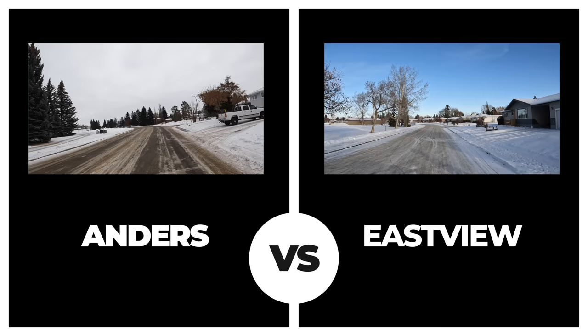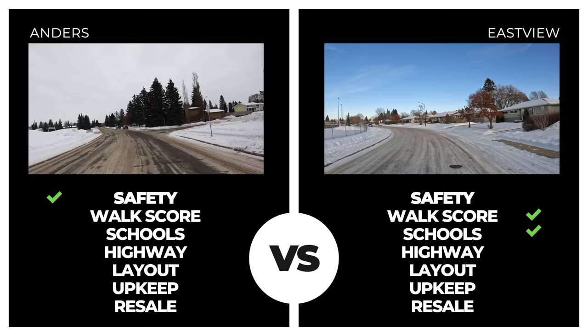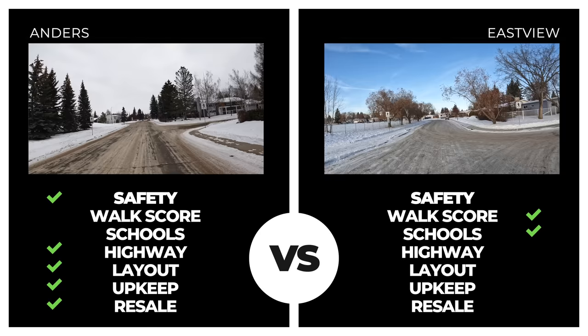Next in the alphabetical order is Eastview. The safety score here was inferior with six incidents in the past 14 days. The walkscore and proximity to schools in Eastview beats out Anders handily, but proximity to the highway and overall layout falls short. Average upkeep of homes is slightly behind Anders, and the average sale value in the area is far below Anders, sitting at just above $250,000. Another win for Anders.